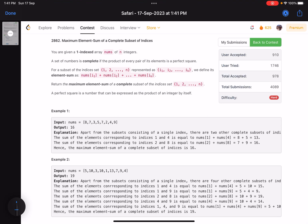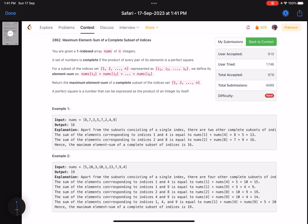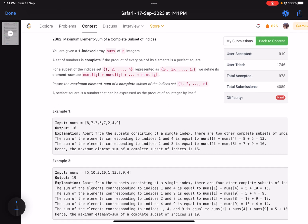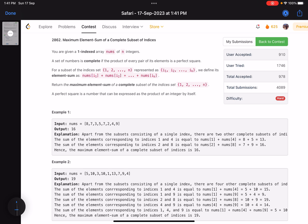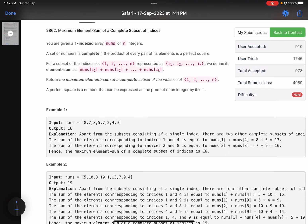Hello everyone, hope you are doing well. In this video we will discuss the last problem of LeetCode Weekly Contest 363. It is a hard level problem but I would say it is a very interesting problem. It involves some observation and some basic mathematical concepts, but overall it is a very good problem to solve.